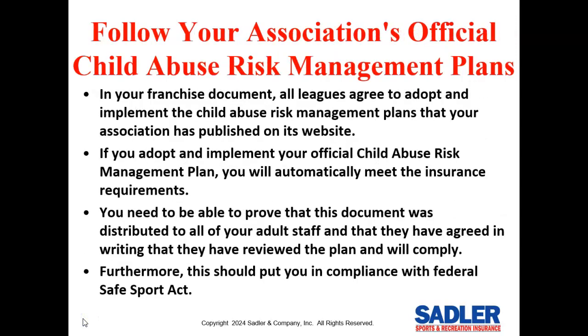You need to follow your association's official child abuse risk management plan in your franchise document. All leagues agree to adopt and implement the child abuse risk management plan published on the association's website. If you adopt and implement this official plan, you'll automatically meet the insurance requirements for a written program. You'll also need to prove this document was distributed to all adult staff and that they have agreed in writing to review and comply with the plan, which should also put you in compliance with the federal Safe Sport Act.